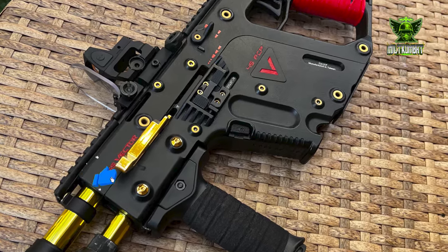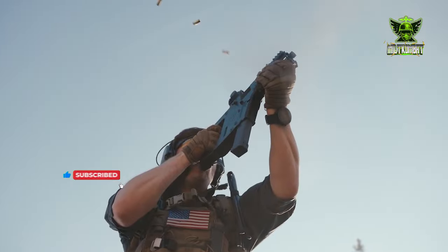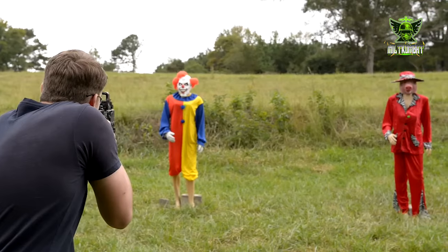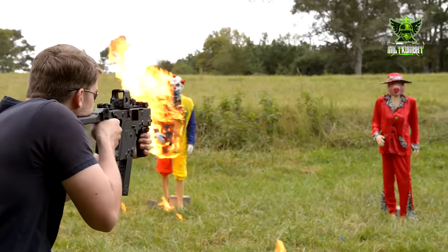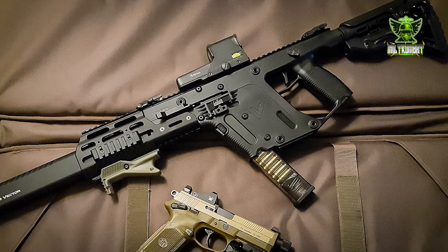Efficiency is the name of the game when it comes to the KRISS Vector. Whether in the hands of law enforcement, military personnel, or civilian shooters, the KRISS Vector delivers consistent performance with minimal effort. Its intuitive controls and ergonomic design make it easy to handle, even in high-stress situations.